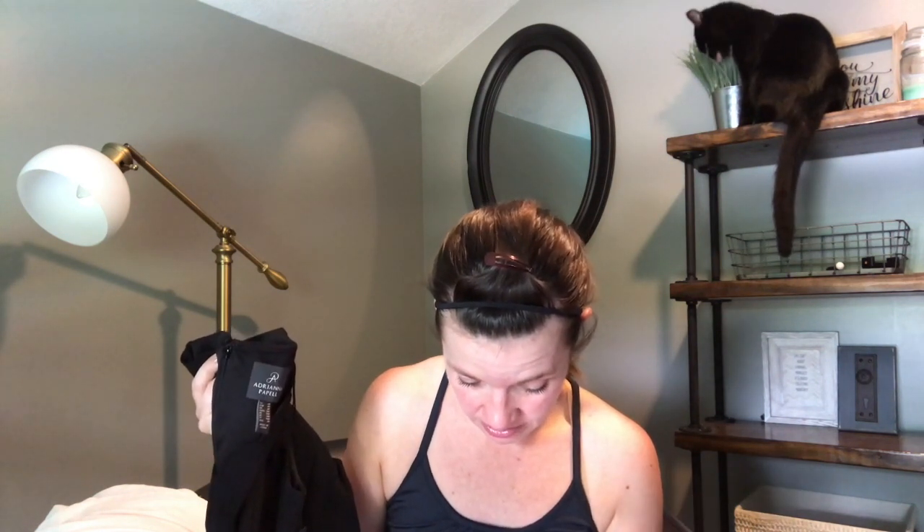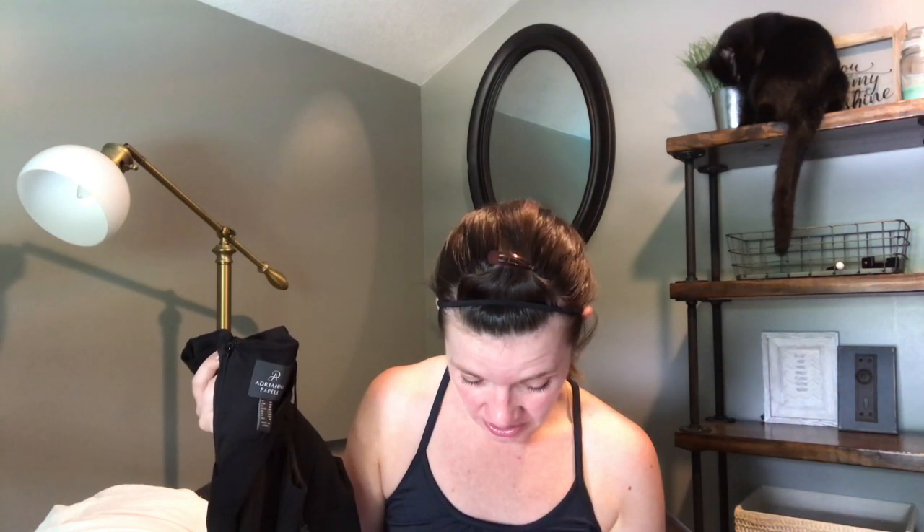This next one is stinking gorgeous. She sent this because of my formal dinner — I asked for a couple of really nice dresses. This is the Adriana Papel scallop crepe sheath dress in black, $98. It has scalloping around the neckline and around the bottom — just a really beautiful black sheath dress I could wear to a nice dinner.